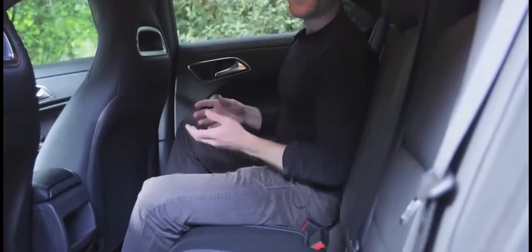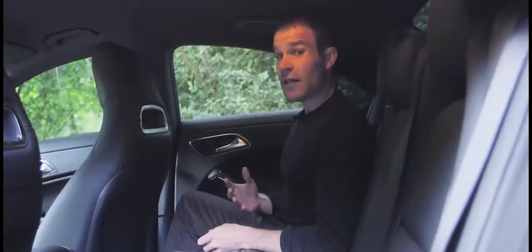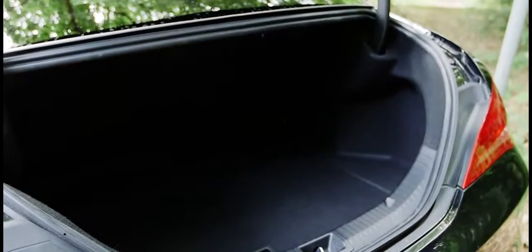Here in the front the CLA is fairly comfortable, but climb into the back and you're paying the price for that elegant shape. I'm 5'8" and I've got virtually no extra headroom. Contrary to what you might expect, the CLA's boot is actually bigger than the A-Class hatchback, but this narrow opening makes it far less practical — you won't be squeezing a chest of drawers in here.